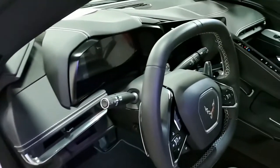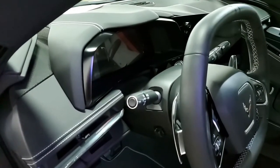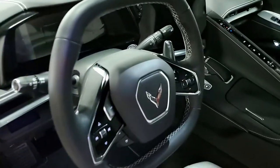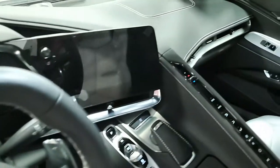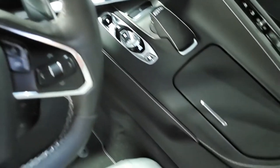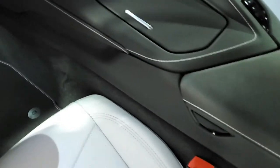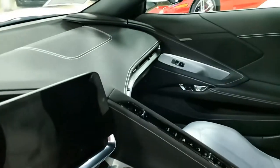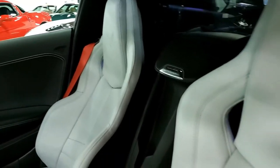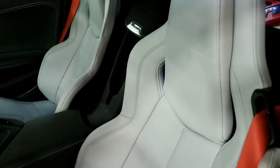This car has every option you could imagine. It comes with a clean Carfax, and it's just all but new with some great options. This car shows just 965 miles. It's in outstanding condition inside and out — paint is great with a stunning shine. Those factory Trident wheels are in excellent condition, and they are beautiful.